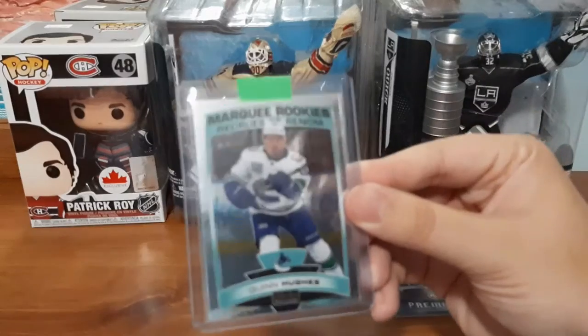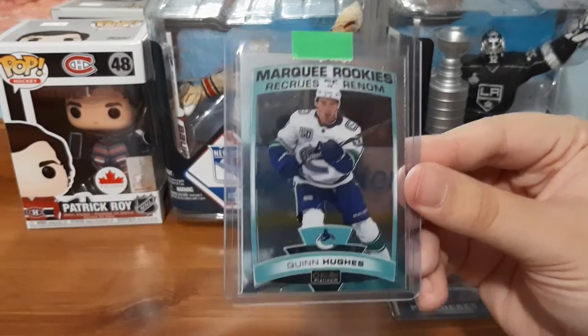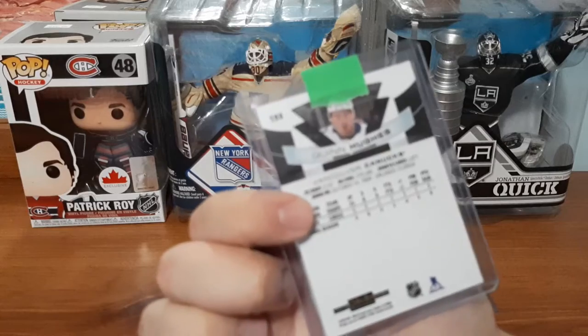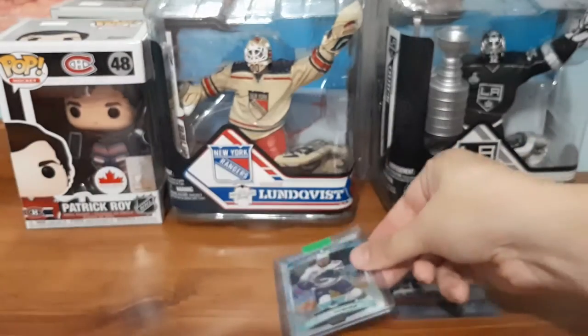Next up is a Marquee Rookie for Quinn Hughes. That's really cool — this is my first Quinn Hughes card. I do like OPC Platinum, which is what this one is, so I'm not sure what that is worth, but I'm assuming it's worth possibly more than $5.